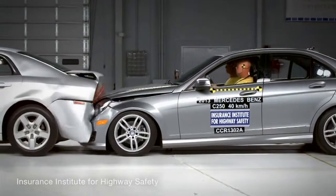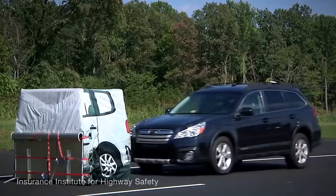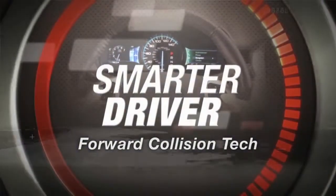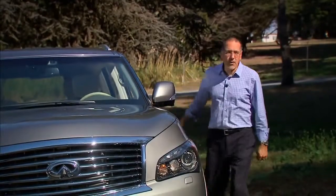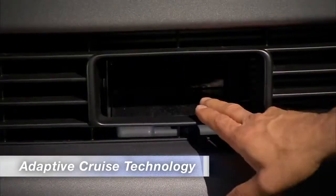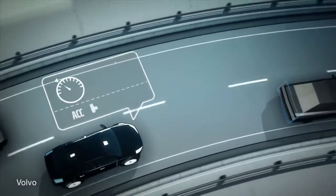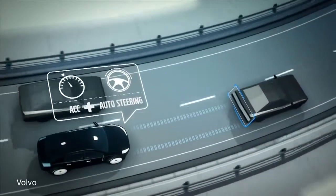A lot of cars these days are showing up with new tech to keep you from hitting something. Of those, the one that does it perhaps the most bluntly is forward collision technology, making it of great interest to the smarter driver. Forward collision technology sprang from the loins of adaptive cruise technology, which uses a radar or laser sensor looking out in traffic ahead to maintain a set distance — not just a set speed — by operating the accelerator and the brake.